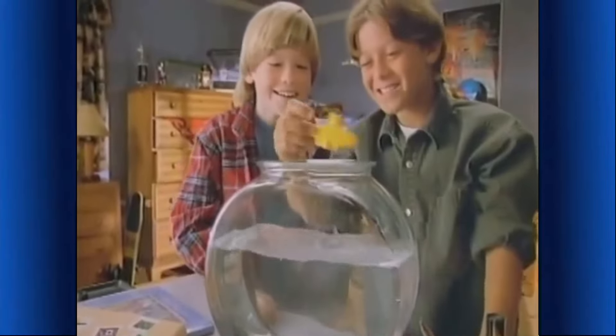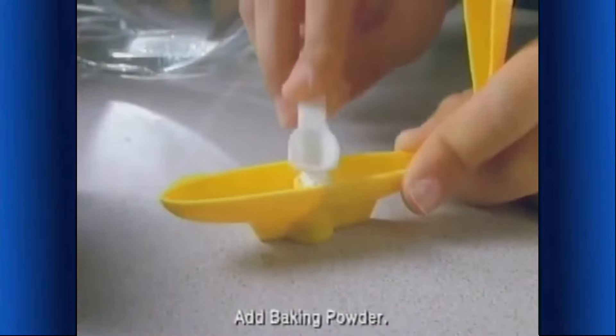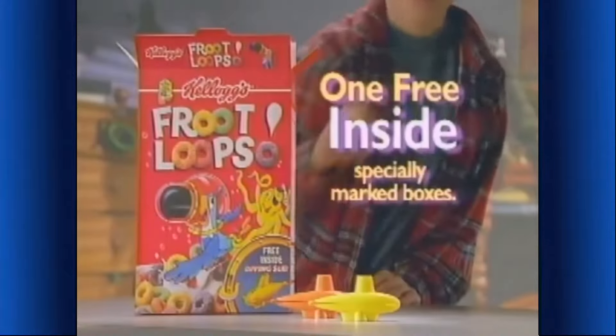Now you can have an underwater adventure with baking powder in the USS Toucan Sam Diving Submarine — free inside special red boxes of Kellogg's Froot Loops.